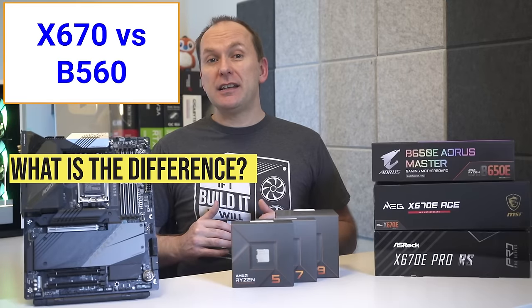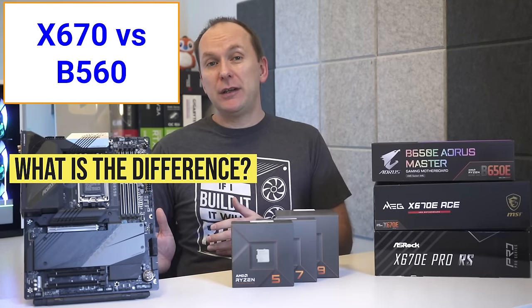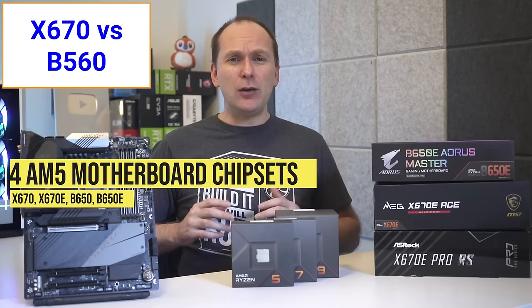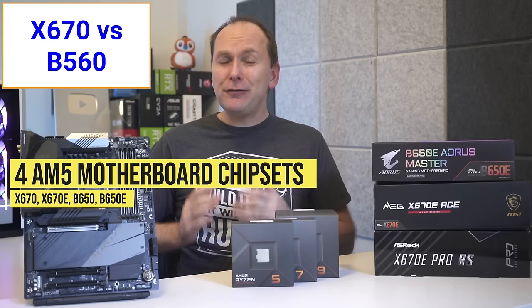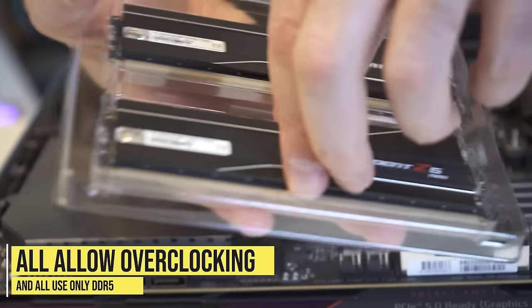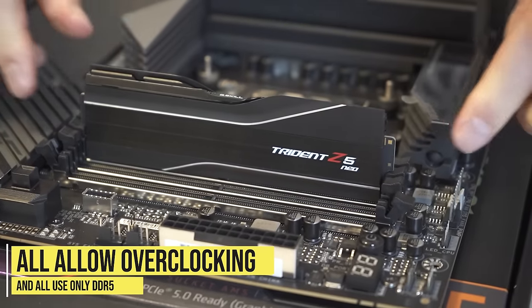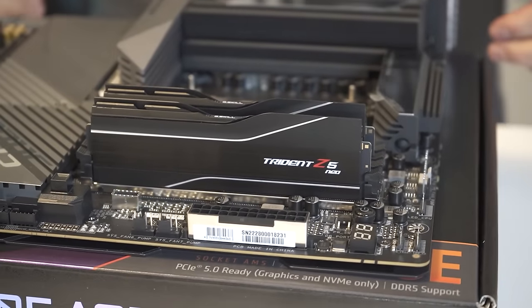Let's quickly dive into the differences between the best X670 and best B650 motherboards, because honestly they are quite murky. With the E or extreme version of each, there are technically four AM5 motherboard chipsets. The good news is that all four chipset motherboards allow full use of overclocking and DDR5 with AMD's new auto memory overclocking profile called Expo.